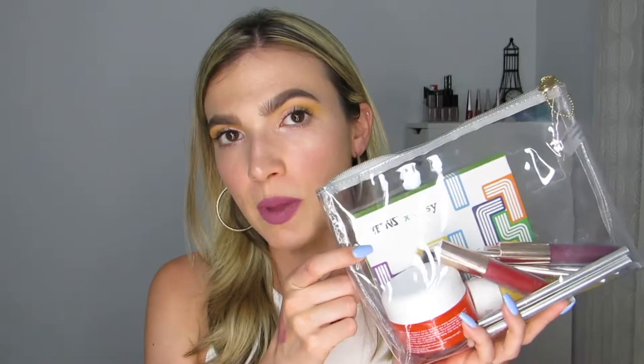Hey finders, welcome back to Fortune Finds! I am so excited that you guys are here with me as I get to unbox my June Ipsy Glam Bag Plus. These are all the products that I received this month. Just so you guys know, Ipsy does not ship the products in this bag — this is my own bag.